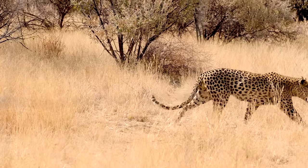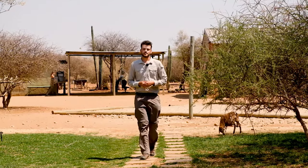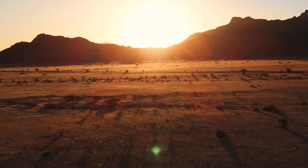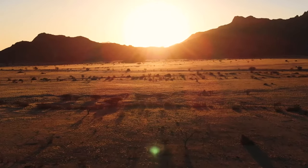From the oldest desert in the world to grassy wetlands and savannas, Namibia has a huge variety of landscapes, each home to a fascinating range of African wildlife.